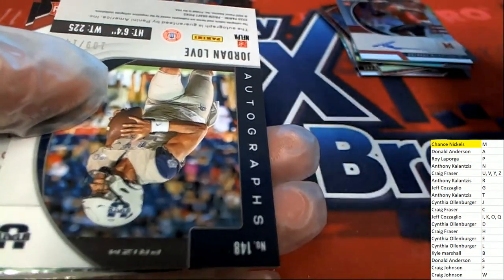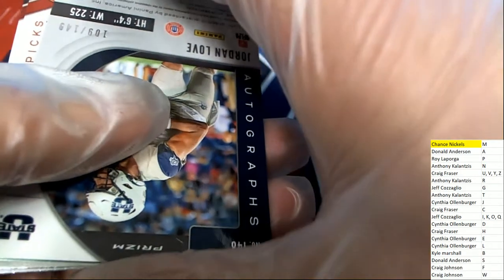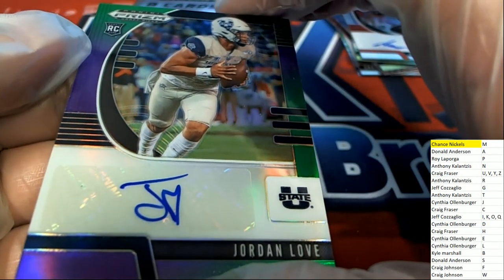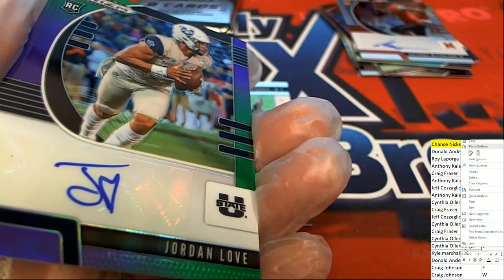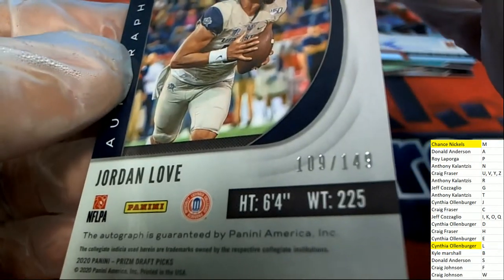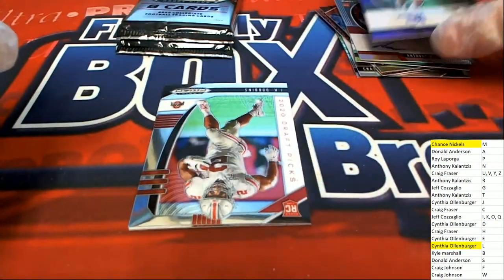The next hit in our break is a Jordan Love — Jordan Love, big hit. The owner is pulling down this quarterback auto that is low-numbered. That's a great hit to have come out in the box break. I think he's in the top five rated quarterbacks — he might be number three or number four. It's the L owner that picks up one of the top five rated quarterbacks in the draft. That is numbered 109 of 149 — really good, great hit right there in Prism.